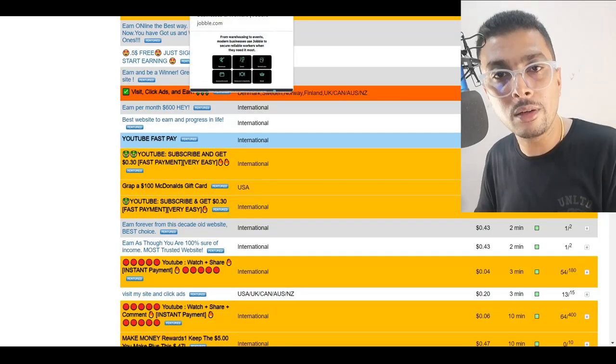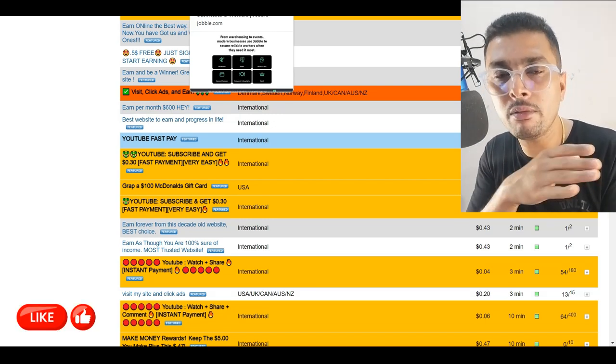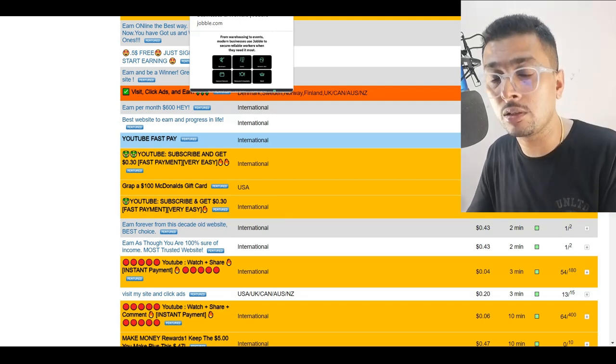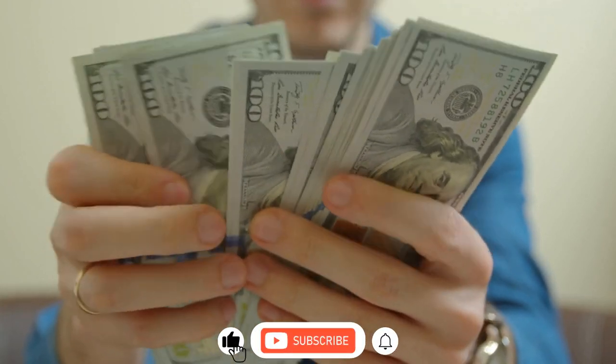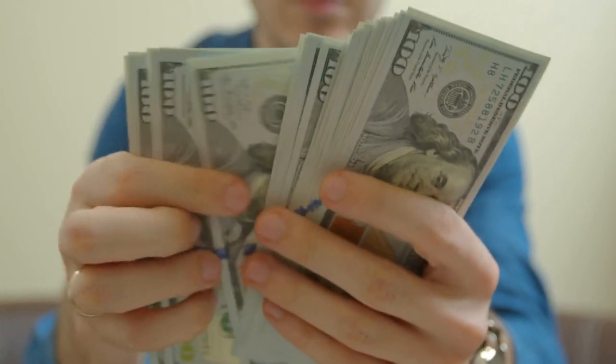By working on these alternatives to Amazon Mechanical Turk, you could make anywhere between $3 to $150 or even more on a daily basis. I hope you got some value out of this video. If you did, give it a thumbs up, leave a comment, subscribe, and hit the bell notification icon. Take care, my friend.